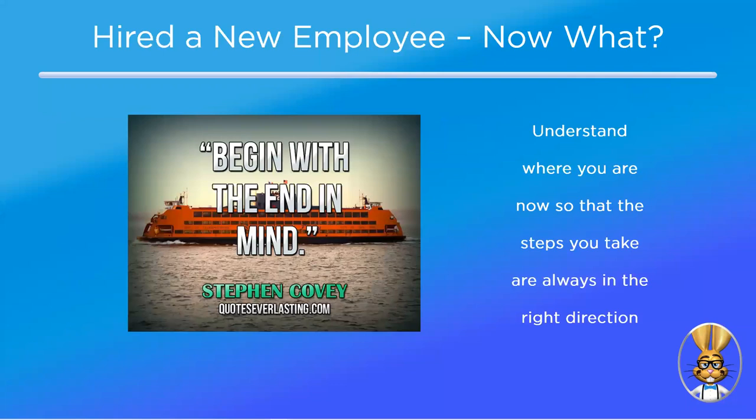So you've hired a new employee — now what? You should begin with the end in mind. This is a quote from Stephen Covey's The 7 Habits of Highly Effective People. It means to start with a clear understanding of your destination — to know where you're going so you better understand where you are now, and so the steps you take are always in the right direction. You want to end with an employee who is performing well, fits in with your culture and coworkers, and is helping your business be successful.